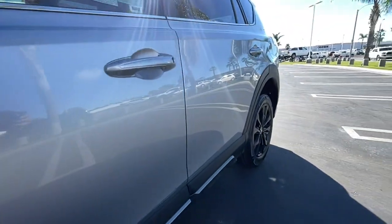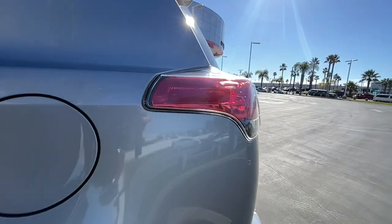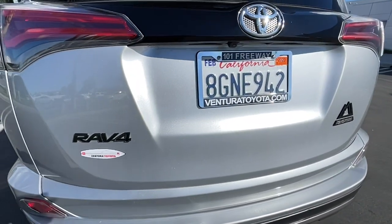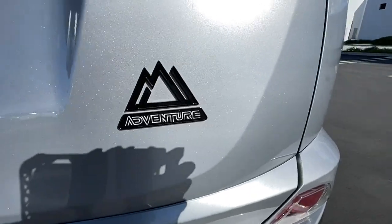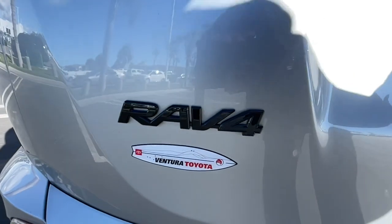The following are some of this vehicle's highlighted options: keyless entry, four-cylinder engine, backup camera, sunroof, lane-keeping assist, iPod and MP3 input, fog lamps, heated mirrors, adaptive cruise control, and dual zone AC.